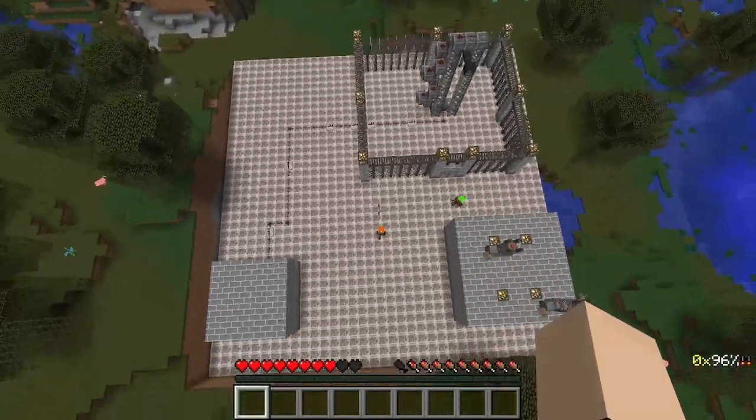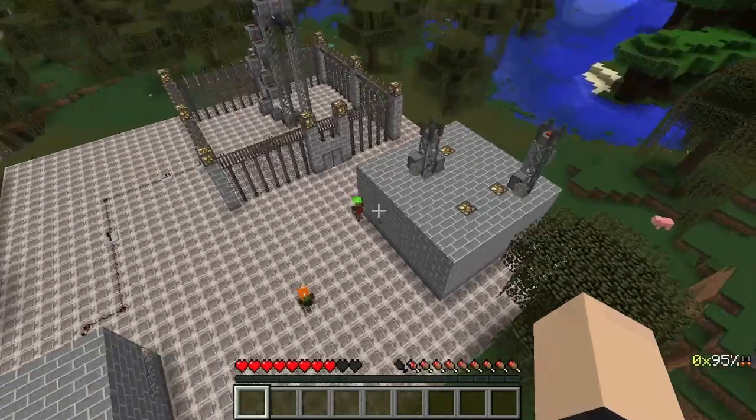Here's an aerial view of the facility. Pretty nice, pretty nice.